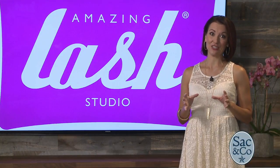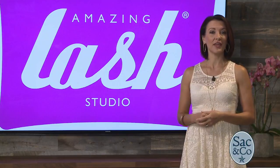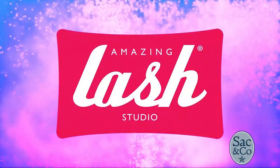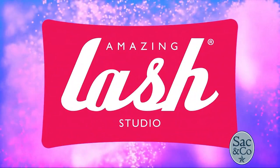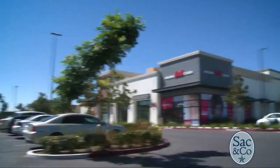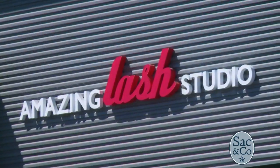I learned all about these amazing extensions from my recent visit at their newest location. Check this out. Danielle, tell us about the new location for Amazing Lash. So we are currently here at our Delta Shores location in Sacramento.